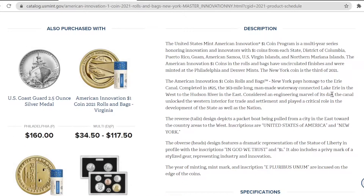The United States Mint American Innovation $1 coin program is a multi-year series honoring innovation and innovators with $1 coins from each state, District of Columbia, Puerto Rico, Guam, American Samoa, U.S. Virgin Islands, and Northern Mariana Islands. The American Innovation $1 coins in the rolls and bags have uncirculated finishes and were minted at the Philadelphia and Denver mints.